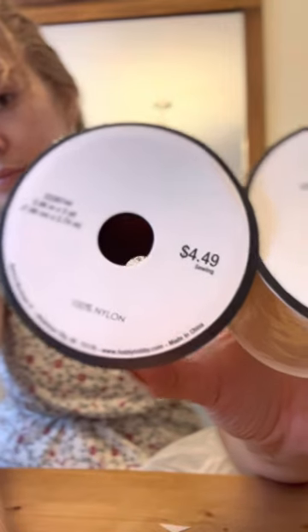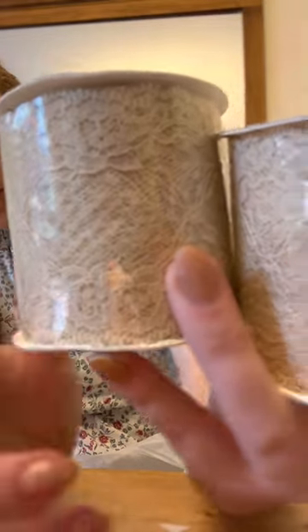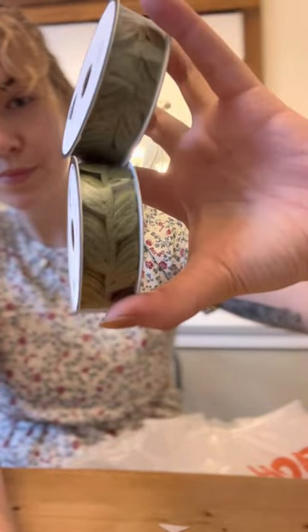I specifically liked this rhinestone trim. I also bought some lace, again just for some of the Rococo details that I have in mind. I also found a couple other trims on rolls that I really liked, especially this leaf trim that came in several different colors.